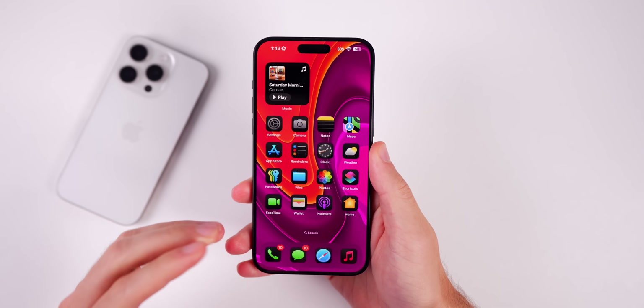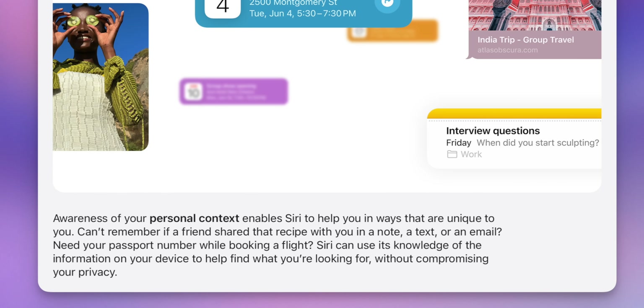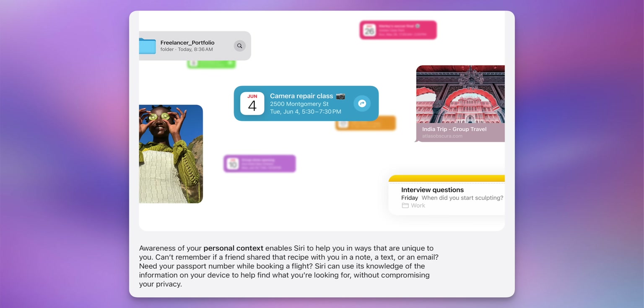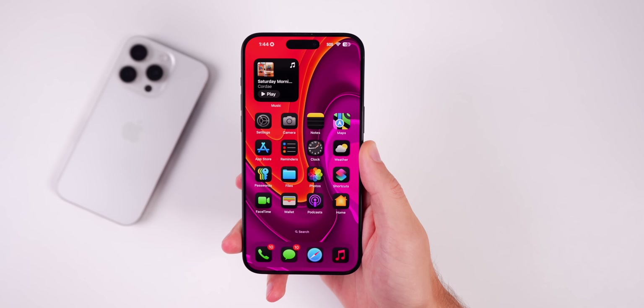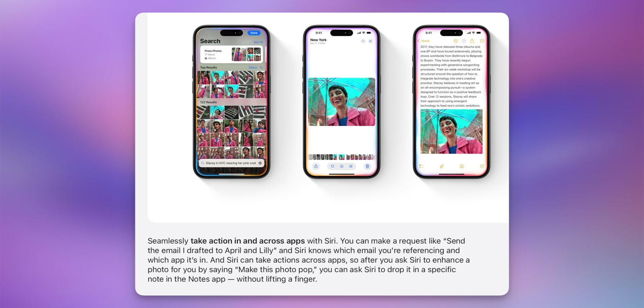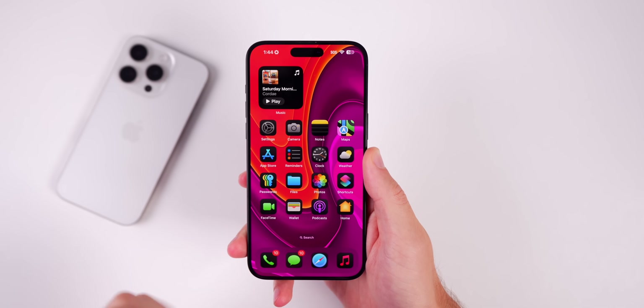This update does not include the smarter Siri 2.0. Siri will eventually be able to understand personal context — understanding when you mention somebody in your contacts or something in your calendar — but that is not here yet in beta 1. Siri will also be able to perform actions in third-party applications, but that's not coming until a later software update after iOS 18.1.